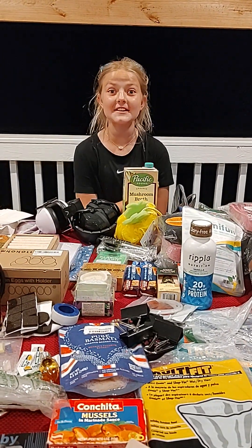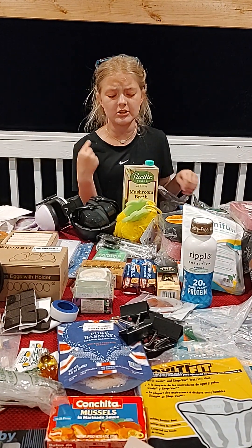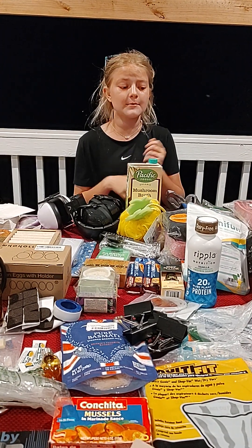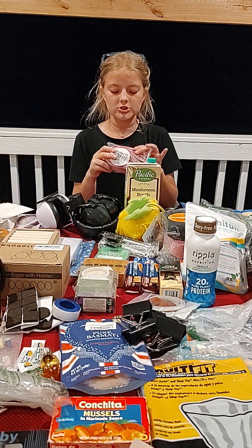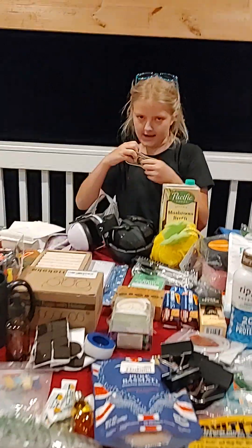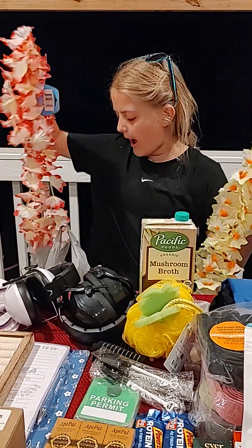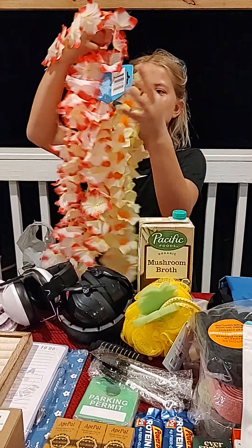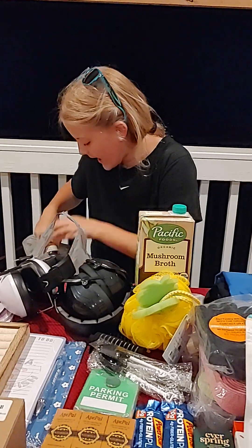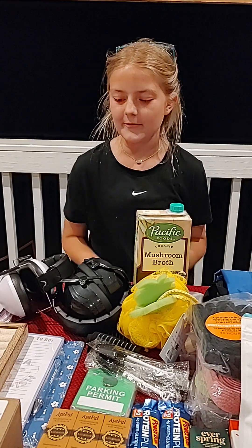Hey guys, welcome back to Dad's Vintage Garage. Today we went to Blue Strip and Dollar Tree, but at Dollar Tree we only got a few things so I'm just going to show you that real quickly. At Blue Strip we did a major haul — some of it's really tiny stuff, but some things my dad got multiple of, like these gym bands. First, here's what I got at Dollar Tree: tomorrow at school is Hawaiian island day, so I got some lace. My dad just got teriyaki sauce, and I got a lollipop but that's gone.